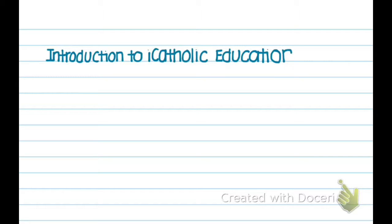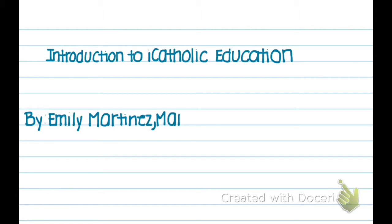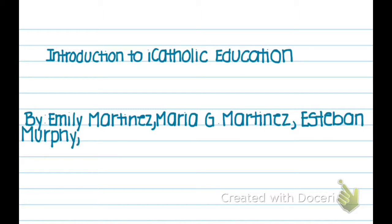Introduction to iCatholic Education by Emily Martinez, Maria G. Martinez, Esteban Murphy, and Jonathan Nelson.